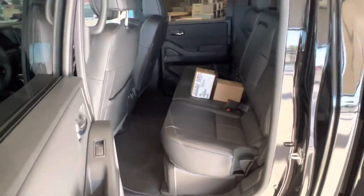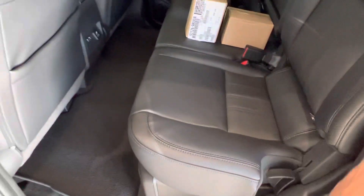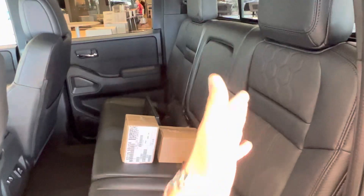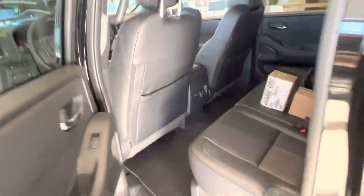Second row's got tons of space as well. You got a center armrest. These seats do fold up if you want a little extra storage — they fold down as well. You got your tire tools in behind, and charging ports and a power outlet in the back seat here.